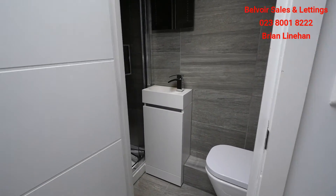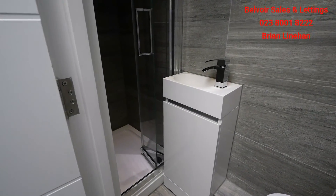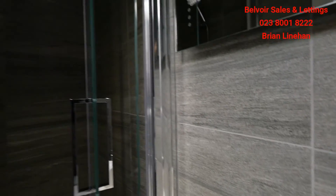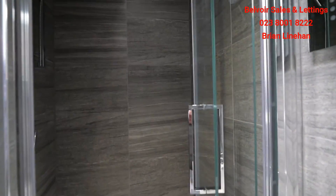Moving into the en suite — it's a nice compact en suite unit and there is a full-size shower in the en suite here.